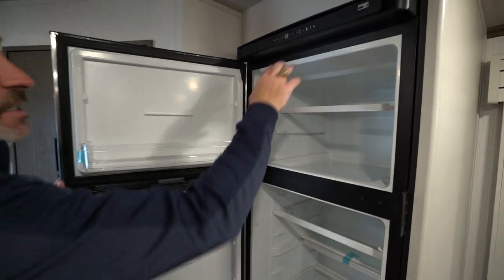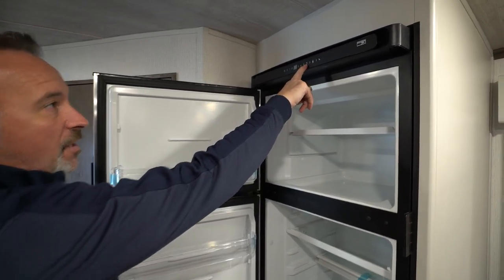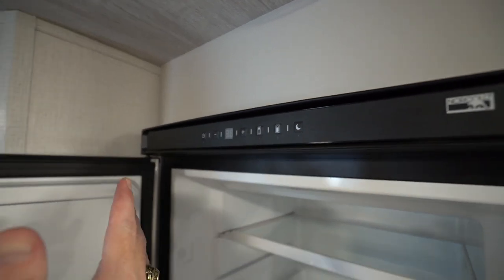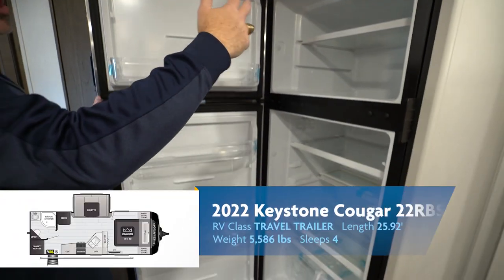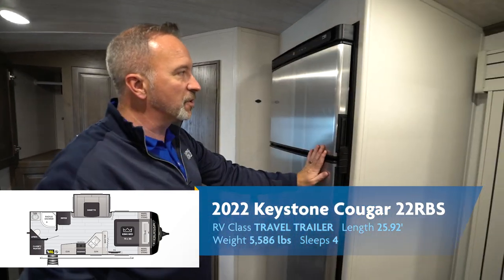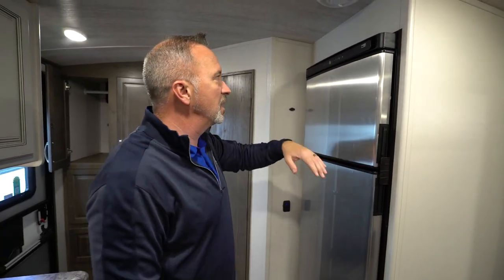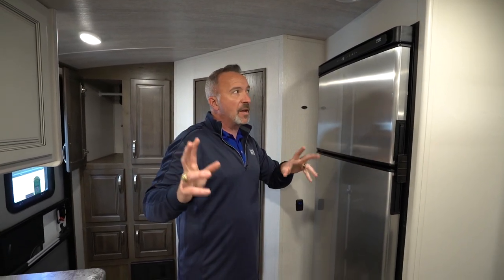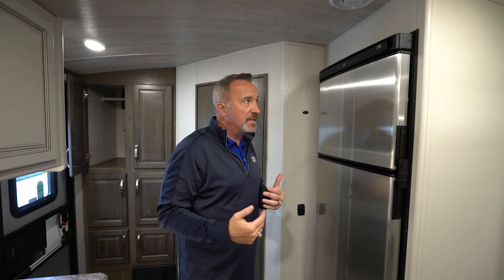This controls the fridge, this controls the freezer, and this is night mode — it runs the compressor at 50% load for about eight hours. Plenty of room and space. It's vibration-smart, frost-resistant, and 12-volt. It'll run off the panel, but it'll run off the coach batteries too. I always recommend getting the solar quick connect to trickle-charge the battery while you're running, since 12-volt does draw quite a bit.